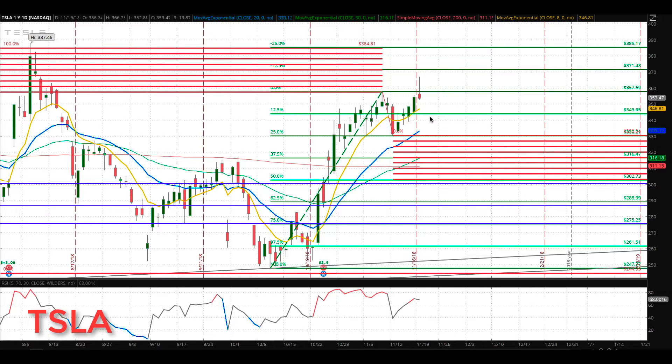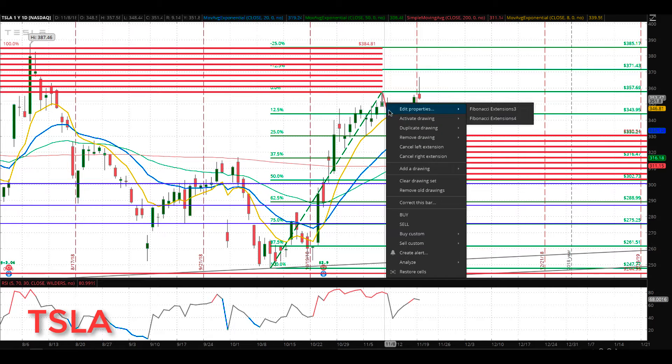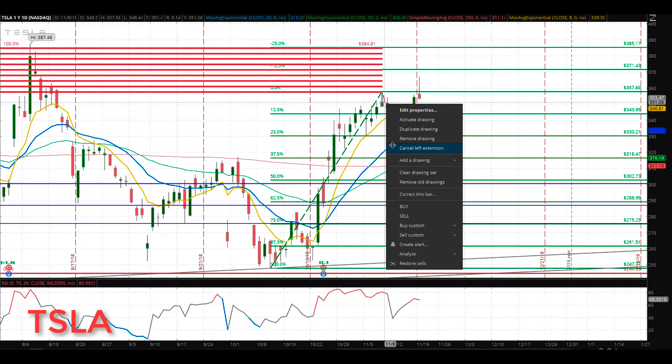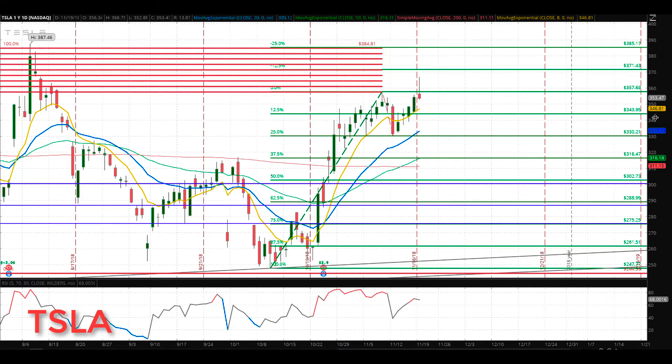Hello everybody, Mike Arnold here, co-founder at Pat Trading Partners along with Bob Iaccino. Quick Tesla update: Tesla going through the levels — we no longer have a potential double top here, so we cannot use those levels. We'll take them off now.